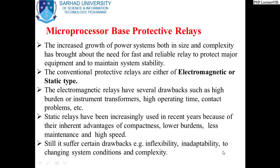The second part of today's lecture is microprocessor-based protective relays — another generation of protective relays. Microprocessor-based relays are being used nowadays in many locations because the increased growth, size, and complexity of power systems has brought about the need for powerful and reliable relays to protect major equipment and to maintain system stability.